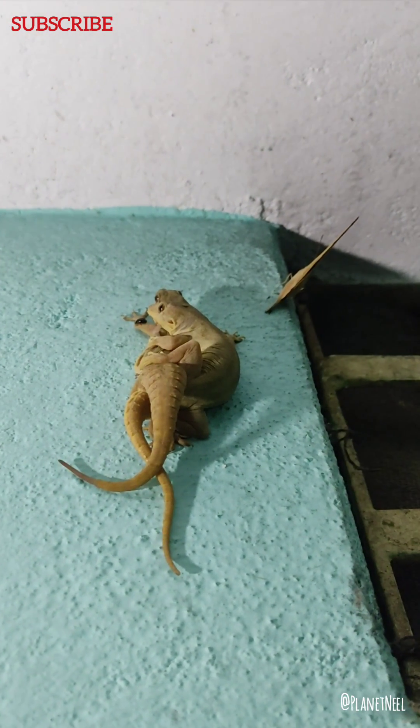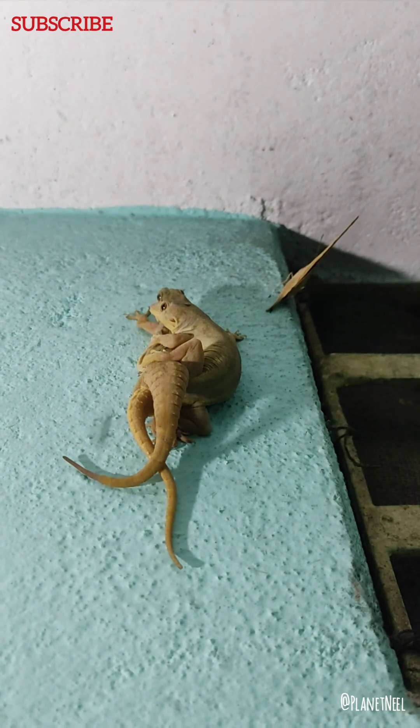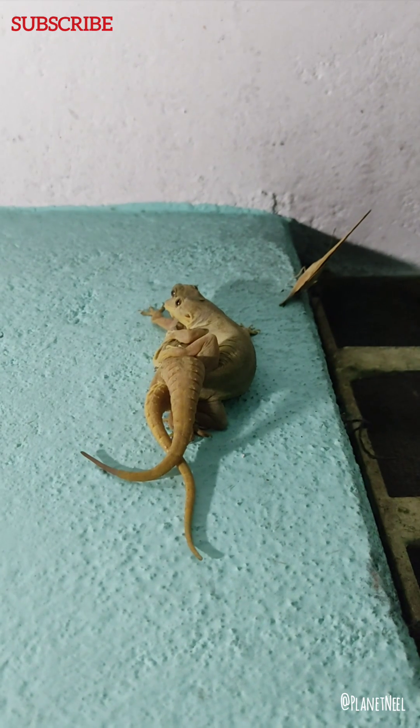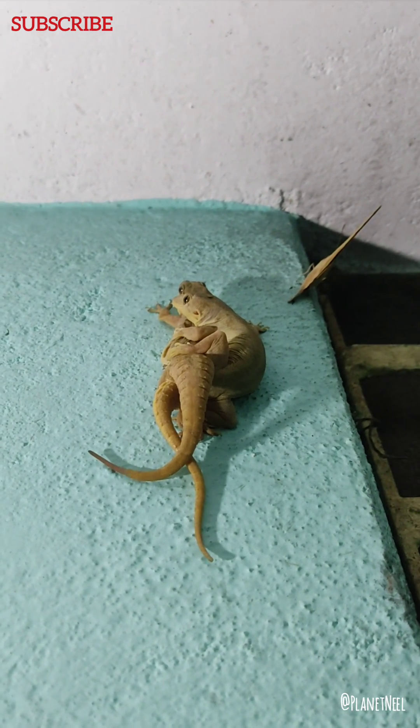These are common house geckos which can be found hanging on walls. I'm sure most of you would have already understood this situation by looking at this video.